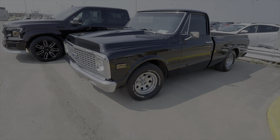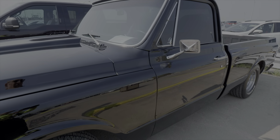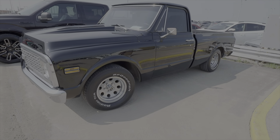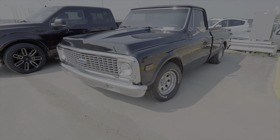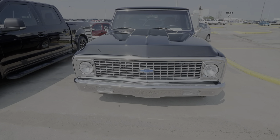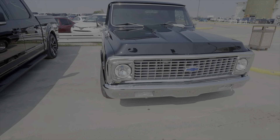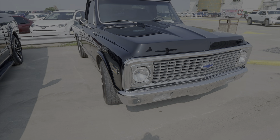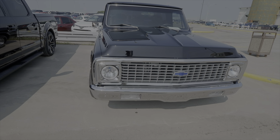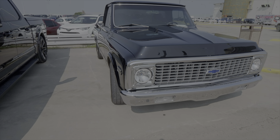Cool little C10 here — 1971. The windows are up so I won't be able to show you guys much of what's inside, but these are all employee-owned vehicles. It has a 350 engine in it and a 700R4 transmission, and it's been a full restoration. Really pretty truck.